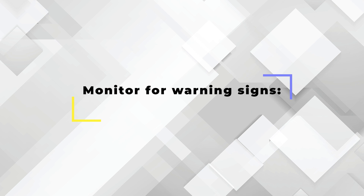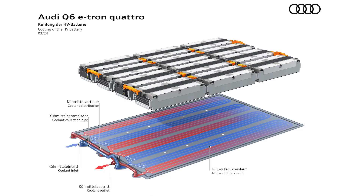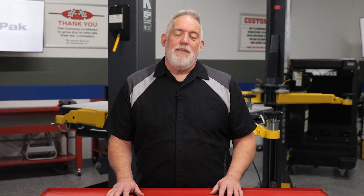Monitor for warning signs: look for any unusual noises, smells, or performance issues that could indicate a problem with the cooling system. These maintenance checkpoints offer an EV maintenance teaching moment for you to explain to your customer. By understanding the importance of thermal management, recognizing the signs of potential problems, and following best practices for maintenance and repair, you can help ensure your customer's EV runs at its best.